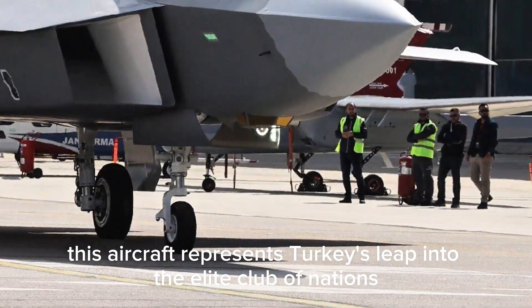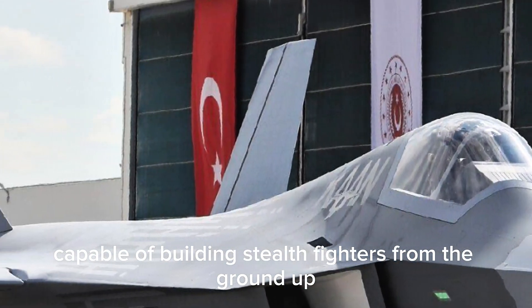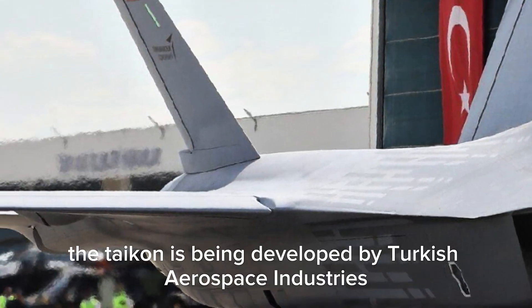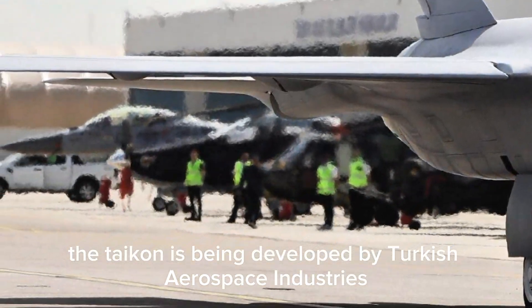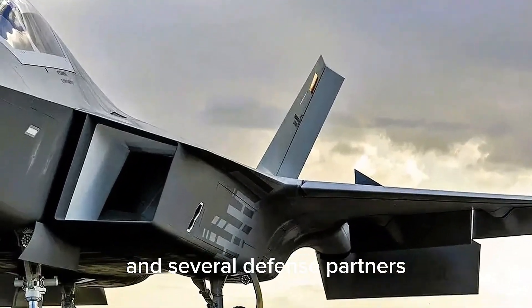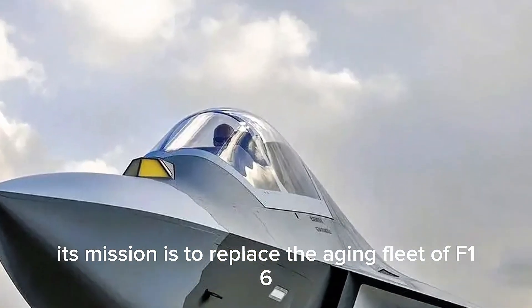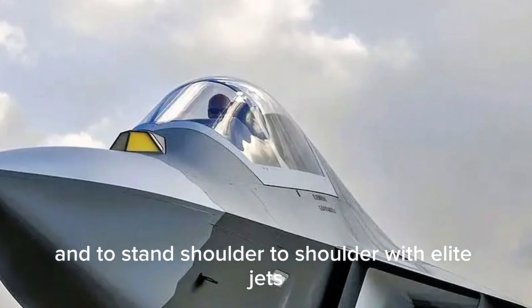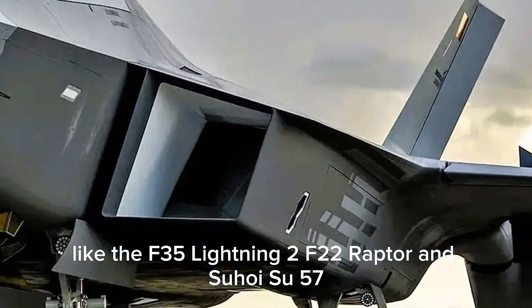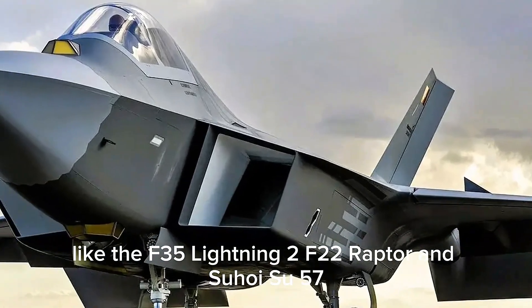This aircraft represents Turkey's leap into the elite club of nations capable of building stealth fighters from the ground up. The Taycan is being developed by Turkish Aerospace Industries in collaboration with Aselsan, Havelsan, and several defense partners. Its mission is to replace the aging fleet of F-16s in the Turkish Air Force and to stand shoulder-to-shoulder with elite jets like the F-35 Lightning II, F-22 Raptor, and Sukhoi Su-57.